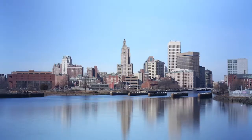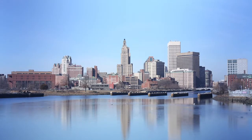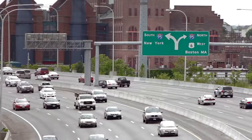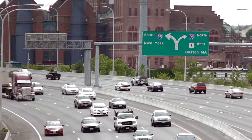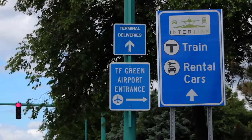Just 15 minutes from the fabulous restaurants, theaters, and shopping opportunities of the Creative Capitol, this home offers convenient access to Interstate 95, T.F. Green Airport, and the commuter rail for those traveling or working in Boston.